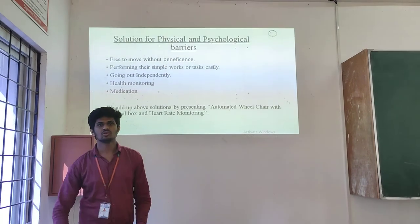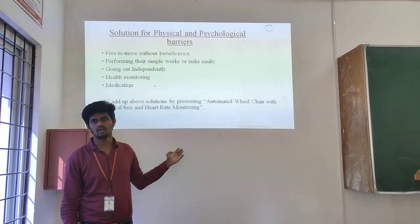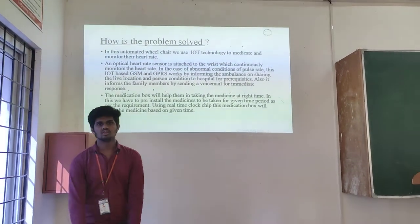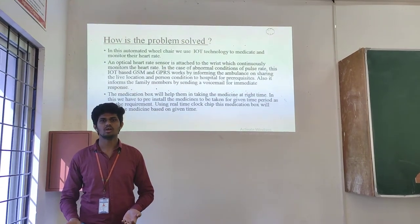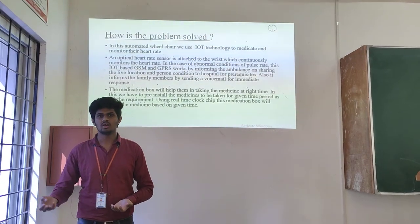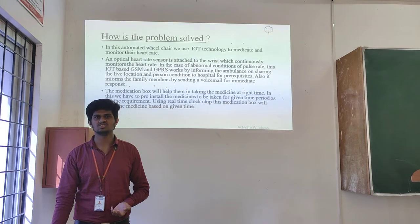Many of the barriers faced by disabled people can be solved through this product. The solution is a bit complex, but when it comes to the execution part, it happens automatically — not requiring action from the person in the wheelchair.